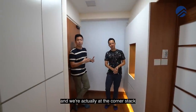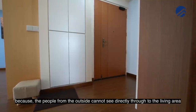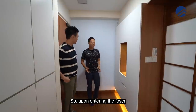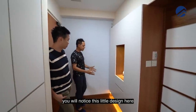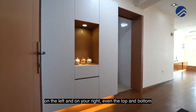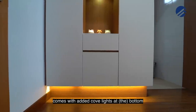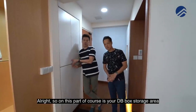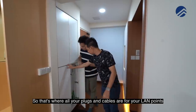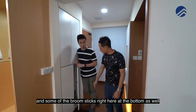This is the foyer area, and we're actually at the corner stack. This is fantastic because people from outside cannot see directly through to the living area. Upon entering the foyer, you'll notice the Japanese-themed concept with shoe cabinets on the left, right, top, and bottom. There's also the DB box storage area for all your plugs and cables, and you can hang your umbrellas and broomsticks at the bottom as well.